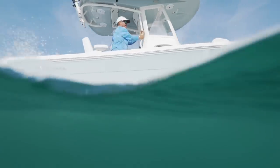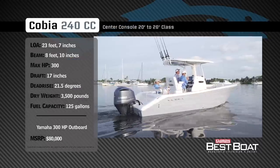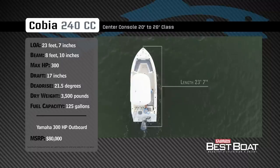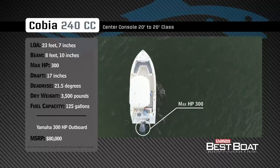Now let's check out the Cobia 240CC. Representing the 20-26 foot class in the center console category, the Cobia 240CC has an overall length of 23 feet 7 inches, a beam of 8 feet 10 inches, and a max horsepower rating of 300.